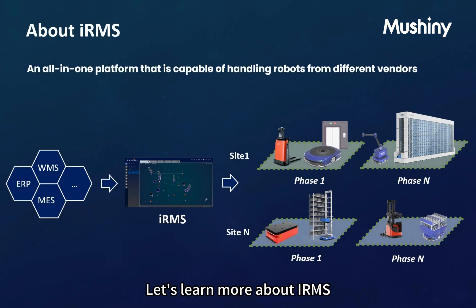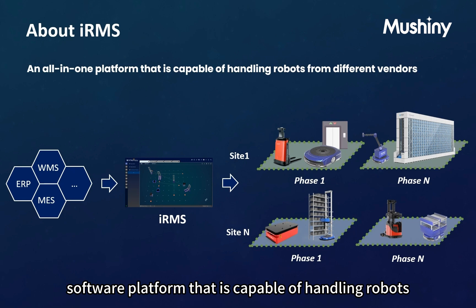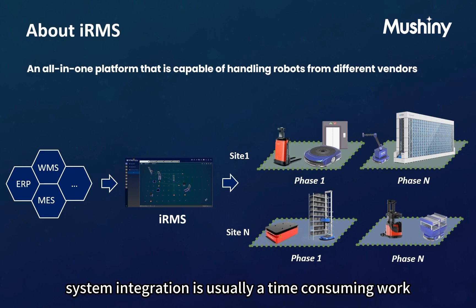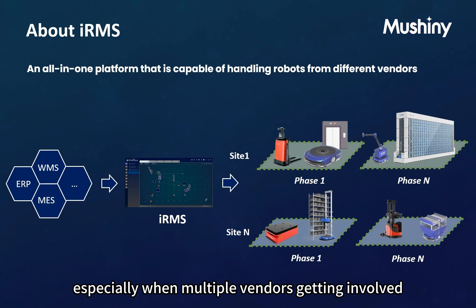Let's learn more about IRMS. It is an all-in-one software platform capable of handling robots from different vendors and mixing any solutions for your needs. As you may know, system integration is usually time-consuming work, especially when multiple vendors are involved.